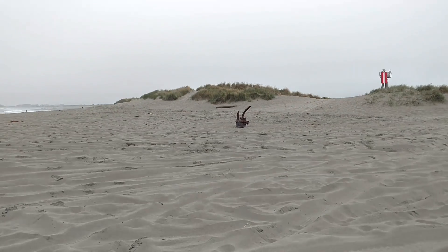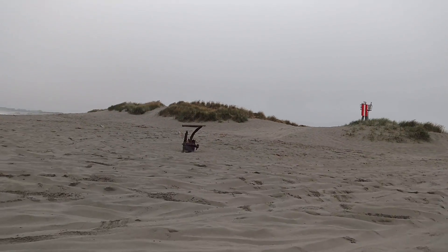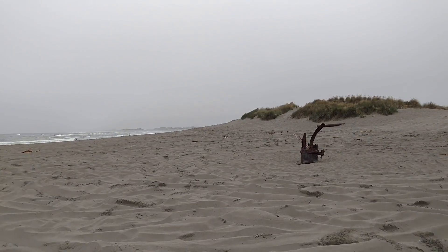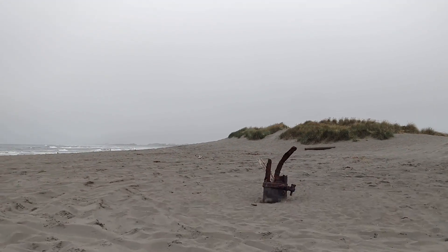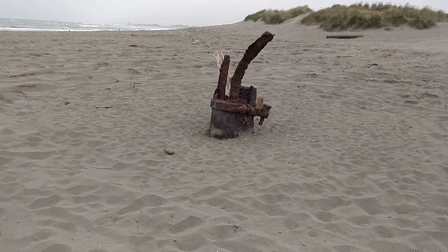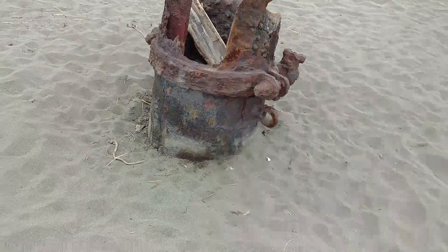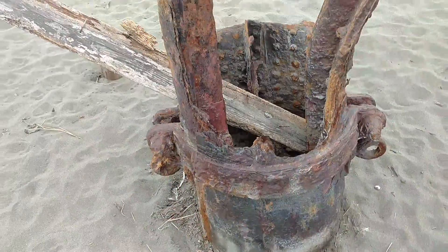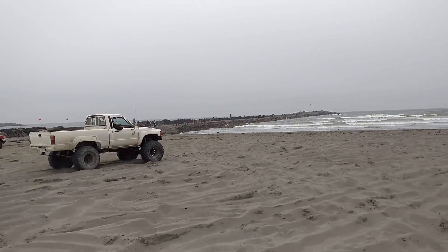And here's what I believe is a pipe. By the way, there's the signal maker. Let's go over here and check this out. I don't know what ship or ships crashed into here. Here's the pipe.